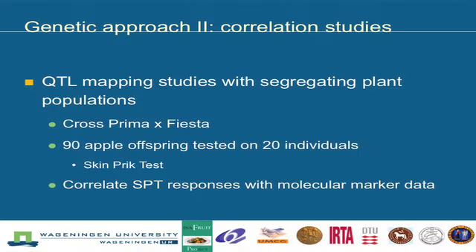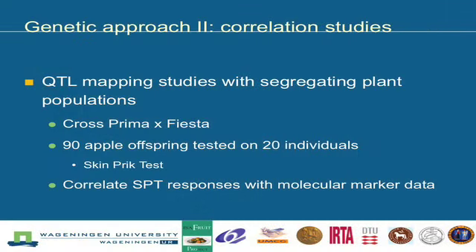Another way to see which genes are relevant could be correlation studies — what we call in genetics QTL mapping studies using segregating populations. We have a cross between Prima and Fiesta, and from that cross there are 90 offspring. We test those offspring on 20 individuals, so each participant had 90 pricks on their back. To avoid overwhelming participants, we did it in three batches of fruit. We then assess whether the responses measured correlate with the genetic constitution of those apples.